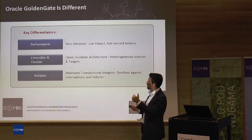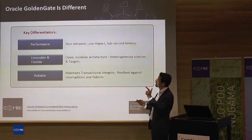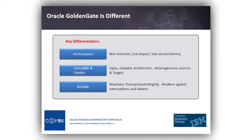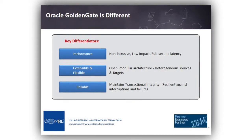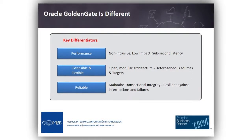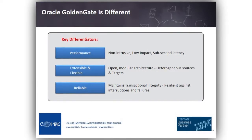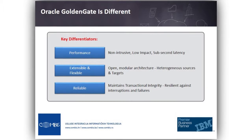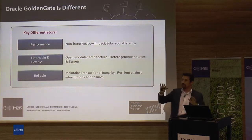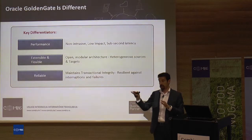Key differentiators in Golden Gate: non-intrusive, low impact, sub-second latency. Non-intrusive means it doesn't stop your system when you initiate Golden Gate. You don't have to do anything on the source system — you can initiate it silently in the background. Even the database won't notice this transaction on the back side. Generally the load on the source system is around 3% to 5% maximum.